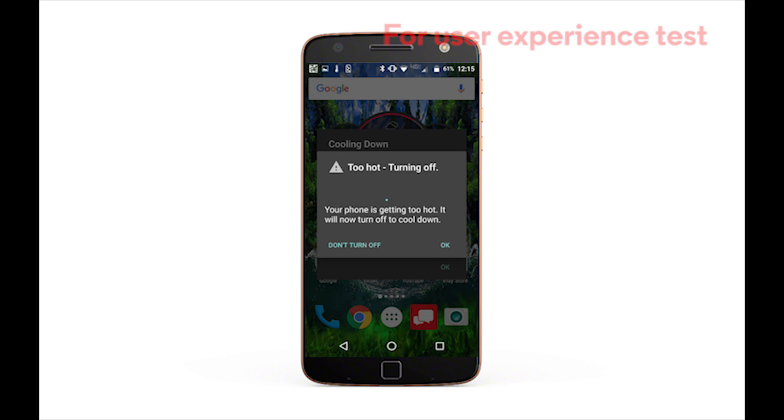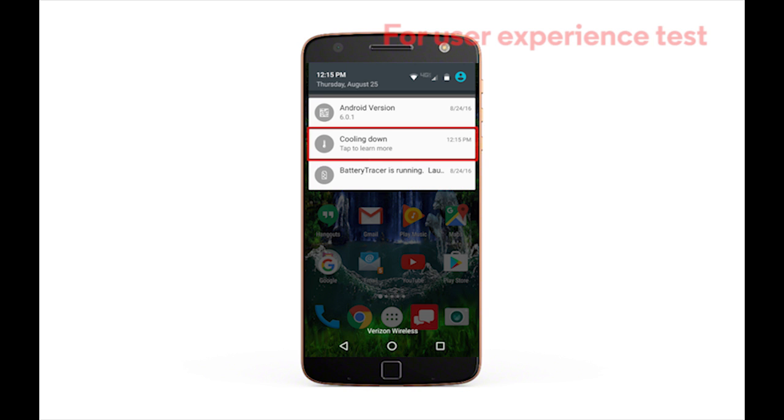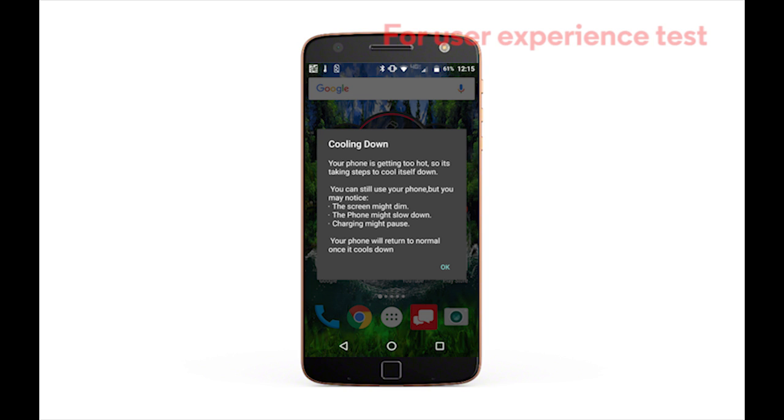So if you never see the warning, you're just fine. Newer phones also have other safeguards that allow you to keep using the phone when it gets excessively warm. These phones are designed to lower the heat by temporarily reducing the phone's capabilities. For example, your phone might slow down, the screen might dim, and the charging might pause — but you can still use it. And when the phone cools sufficiently, it will be fully functional again.